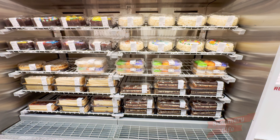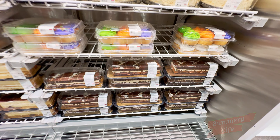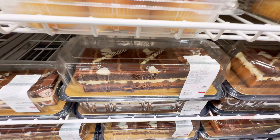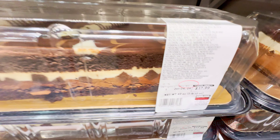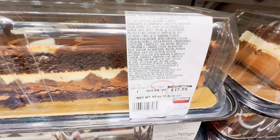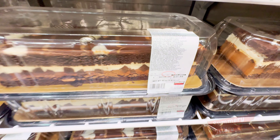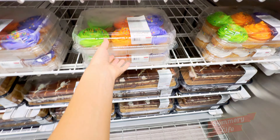Next, we have the tuxedo chocolate cake at Costco, priced at $17.99. This cake is a family favorite, featuring layers of rich chocolate cake and creamy white and dark chocolate mousse, beautifully frosted to create a stunning presentation. Perfect for any celebration or simply to satisfy your chocolate cravings, this cake is both decadent and delicious.